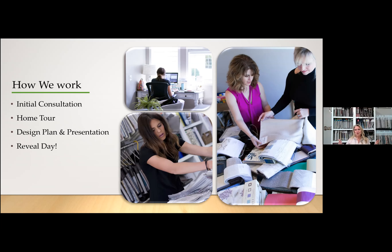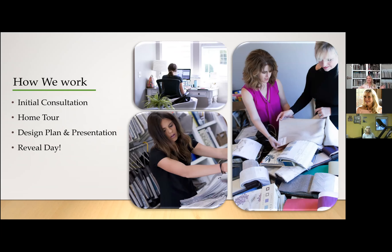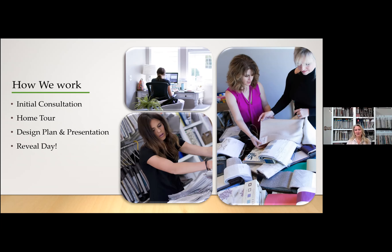Once we agree to a plan and go forward, we'll take care of all the ordering, installation, coordinating shipping, receiving, and checking the products to make sure everything is right. Then we have a reveal day — the HGTV moment. We get to come in, make everything beautiful, and hopefully you cry. A good cry, anyway.